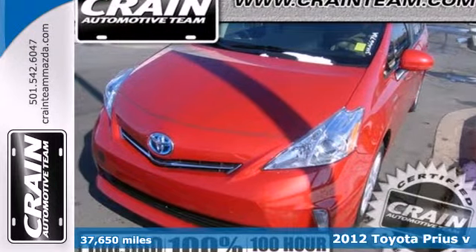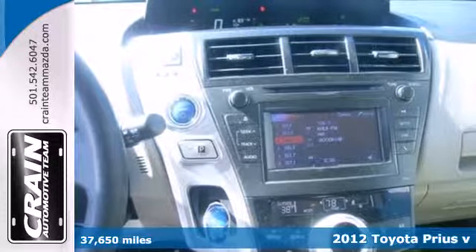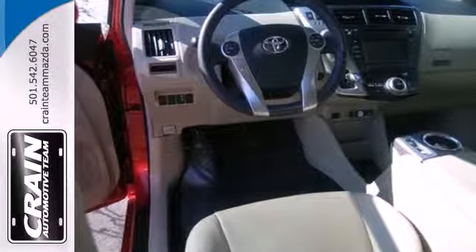Here's a 2012 Toyota Prius V. This hybrid wagon delivers comfort, excellent fuel efficiency and low emissions, all in one urban-friendly size. It can achieve up to 44 miles per gallon in the city.